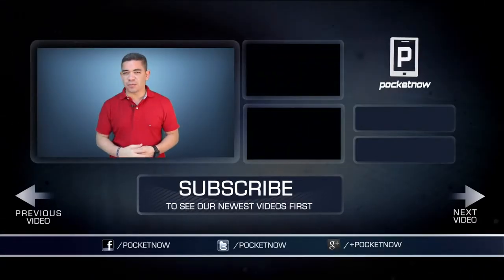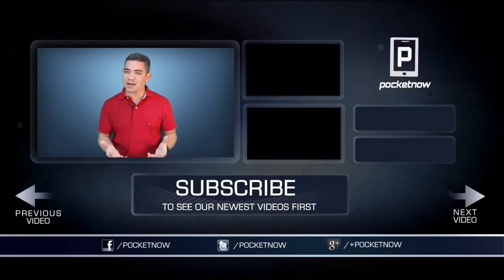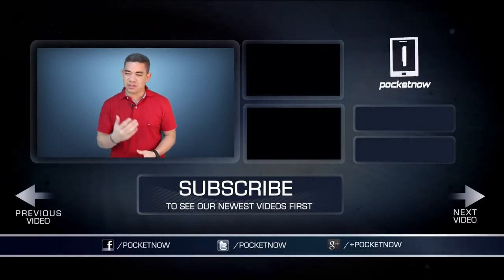Friends, you know the drill. If you want to get the news earlier before this video is filmed, make sure you follow us on Pocketnow.com and subscribe to our YouTube channel as well. You can also follow me on Twitter, Jaime underscore Rivera. Please give this video a thumbs up if you like what you saw. I am Jaime Rivera — thank you very much for watching. We will see you tomorrow.